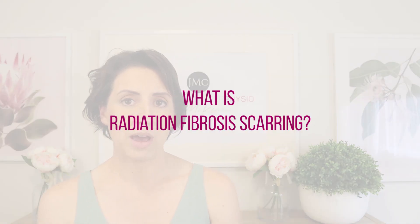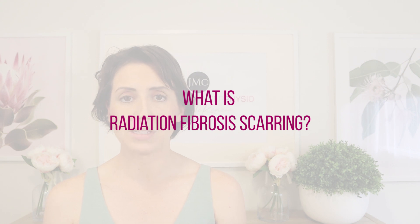So first of all, what is radiation fibrosis scarring? As I mentioned, this condition affects people in the weeks, months, or years following the completion of their radiation treatment. It presents as tightening and thickening of the tissue that has been hit by the radiation.